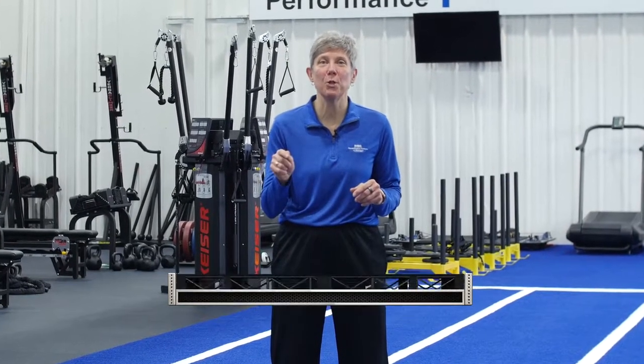Hi, I'm Laura Ramos of DMC Physical Therapy and Sports Medicine, and today on Game Changers, we're going to talk about wearable technology and how you can use it to improve your sports performance.